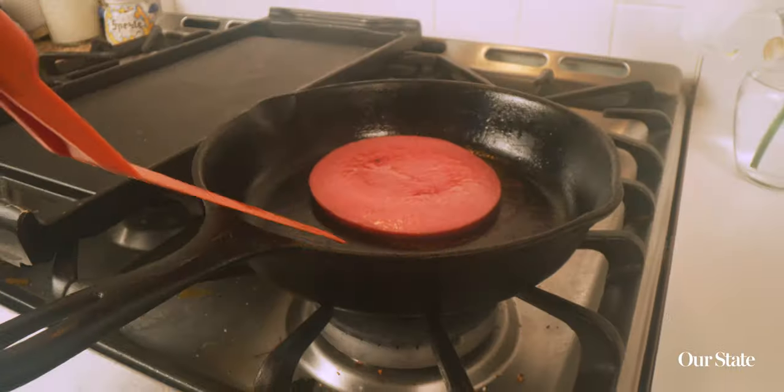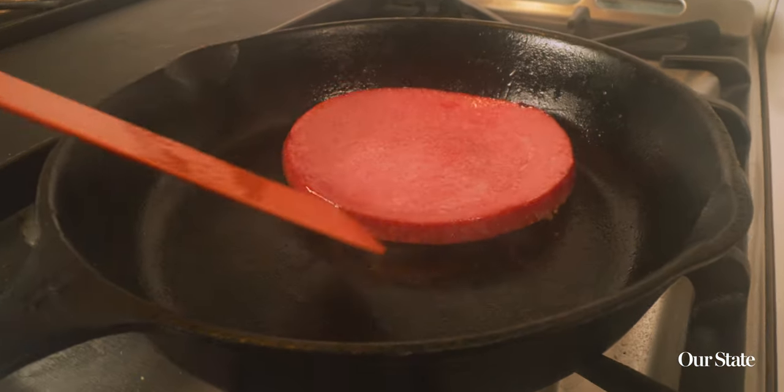One of my favorite ways to make a fried bologna sandwich is to get the bologna cut really thick — say about a half an inch thick. It has a tendency to curl up when it hits the hot skillet.